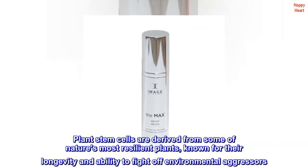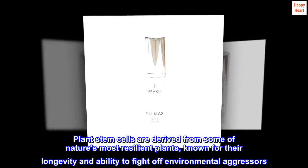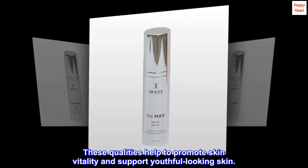Plant stem cells are derived from some of nature's most resilient plants, known for their longevity and ability to fight off environmental aggressors. These qualities help to promote skin vitality and support youthful looking skin.